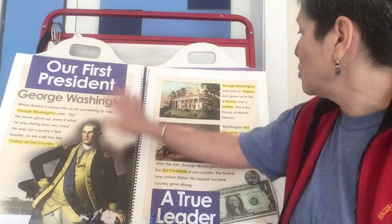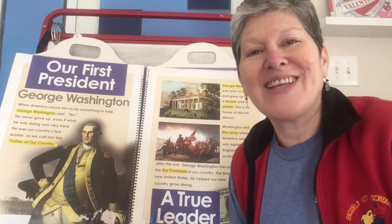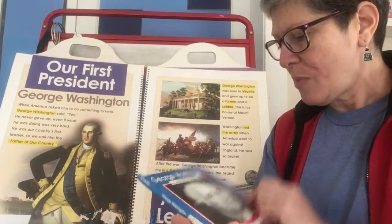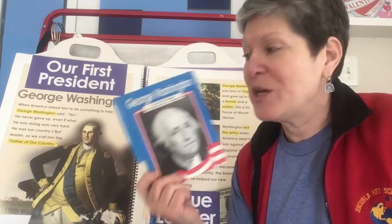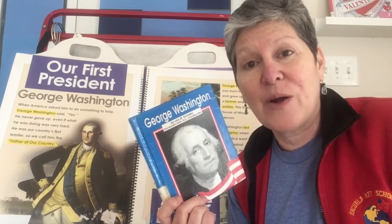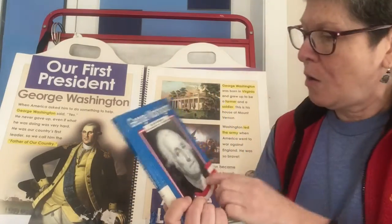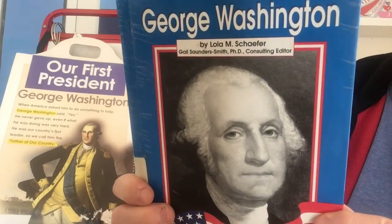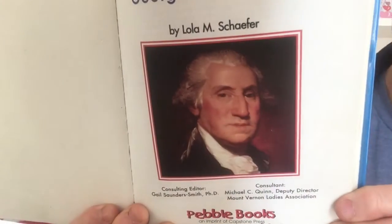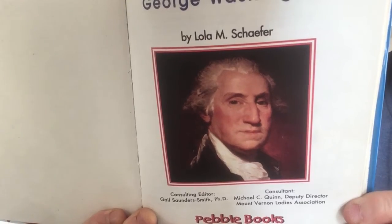Those were just some starting facts about Washington, and now I'm going to read to you this biography: George Washington by Lola Schaefer. When we were studying Lincoln, some of the pictures were actual photographs because cameras had been invented around the time Lincoln was president — but not for George Washington. So now we're back to all portraits or paintings made by someone either at the time or from their imagination.